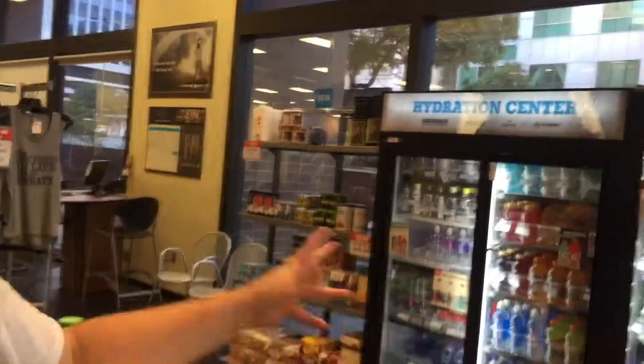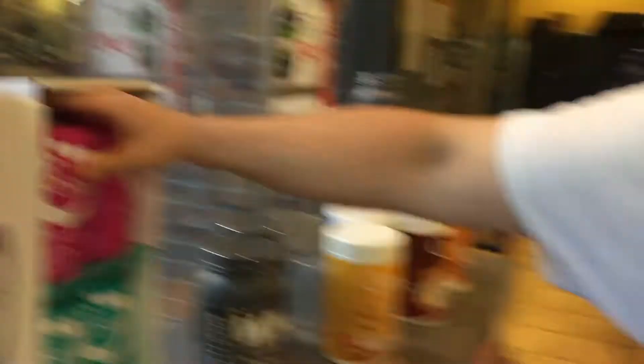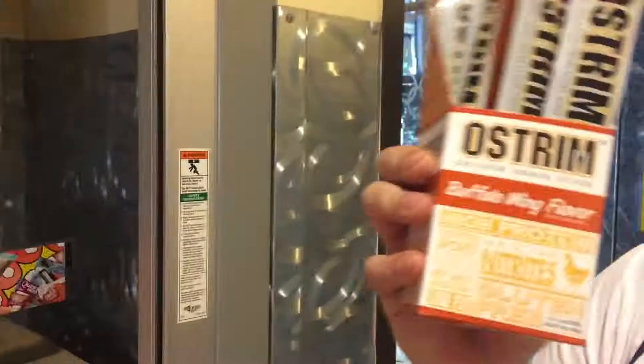When you enter, you're surrounded by all your proteins, all your BCAAs, all your wheys, all your overpriced fish oils. Boom — buffalo wing flavor. All that sauce packed into a greasy little stick, can't beat it.